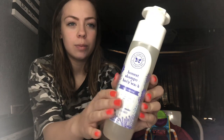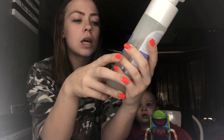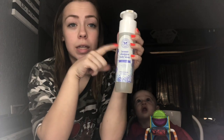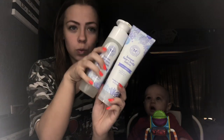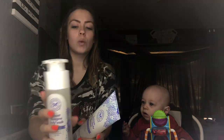We use the Honest Company Shampoo and Body Wash, and this one is in Dreamy Lavender. It's ultra calming, so I like to give him baths at night — this helps calm him down and get him ready for bed. We also have the matching lotion in Dreamy Lavender, ultra calming, so once we take him out of the bath, we give him this and he's pretty much ready for bed.